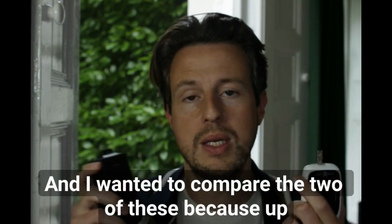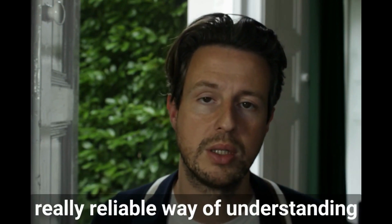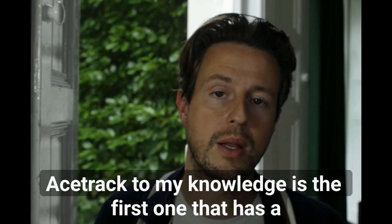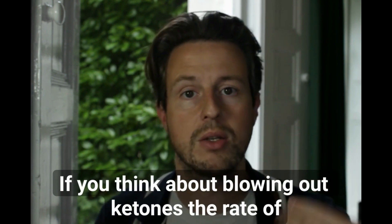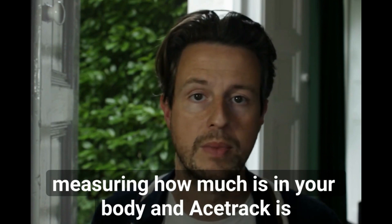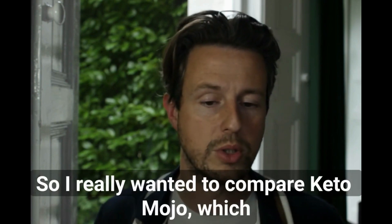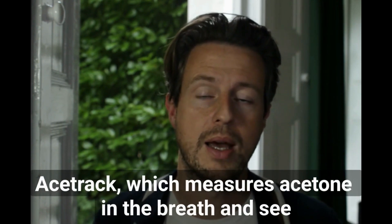I wanted to compare the two because until now, in my mind, the Keto-Mojo was the only really reliable way of understanding your ketone level. Although there are other breath acetone meters on the market, AceTrack is the first one with a sensitive pressure gauge inside. The rate of breath passing over the sensor is clearly important in measuring how much is in your body, and AceTrack is the first to accurately do that — giving you repeatable, reliable measurements that you can't get with the others.